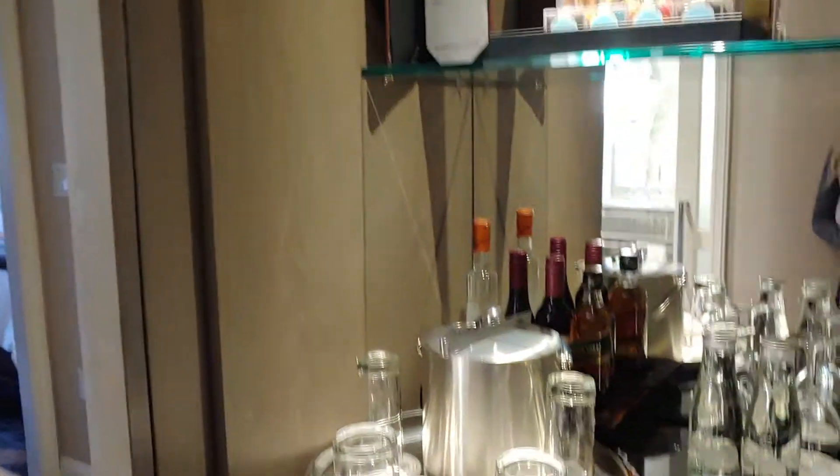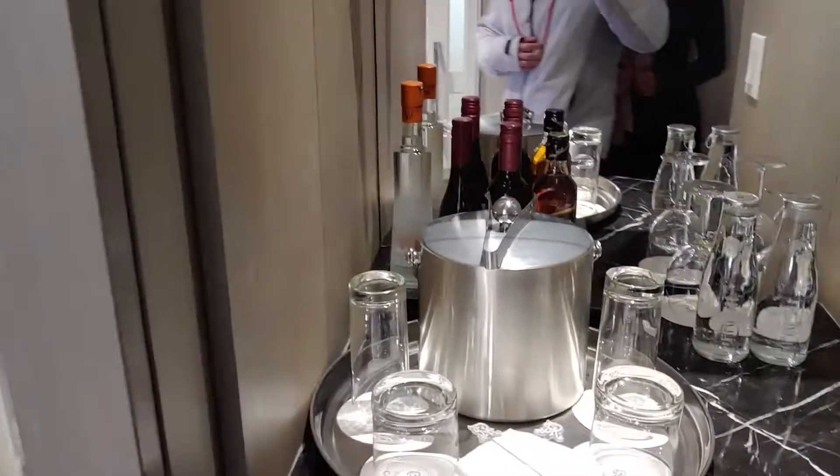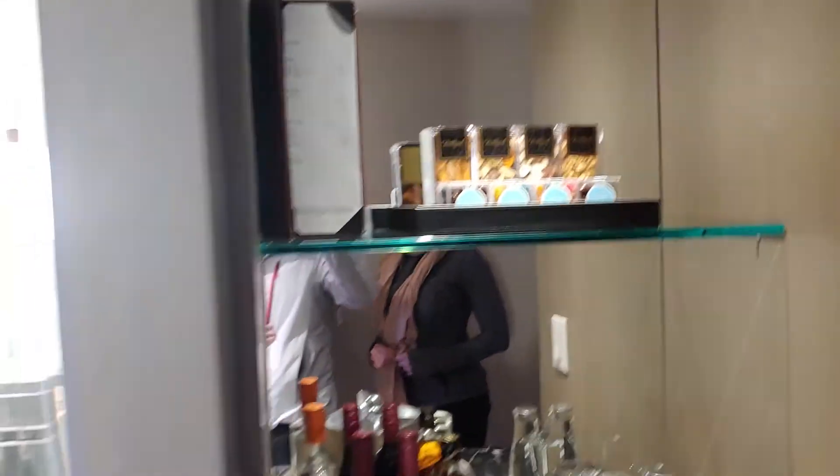So this is the entryway. You can see that they have everything set up here for you — ice, additional drinks, and little snacks that you can purchase.